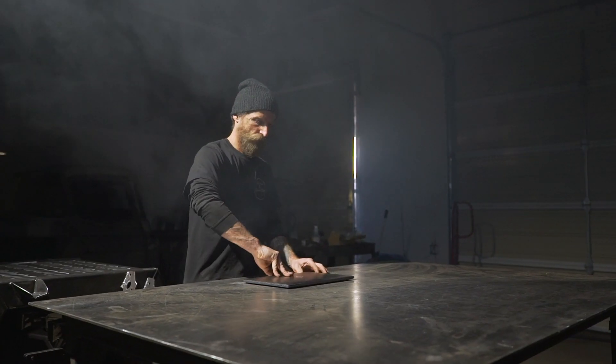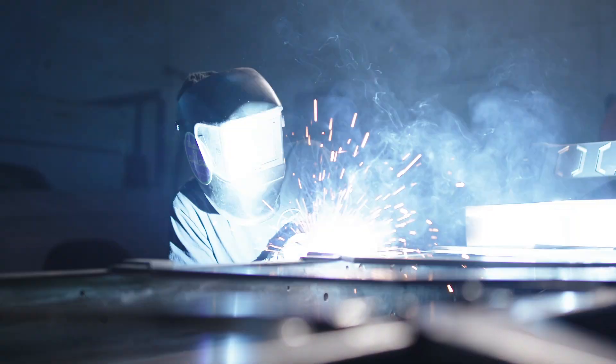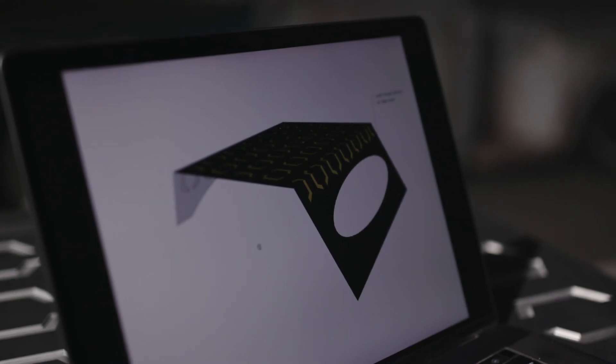So my mind started racing at that point. I need batteries, motor, a chassis. After days of welding, grinding, and engineering, the truck was complete.